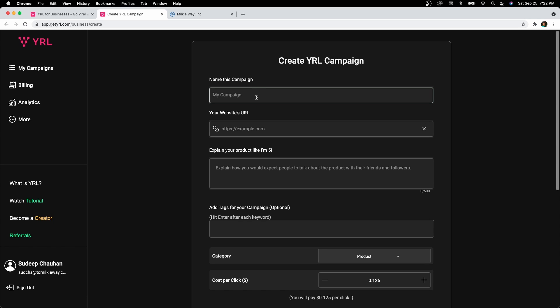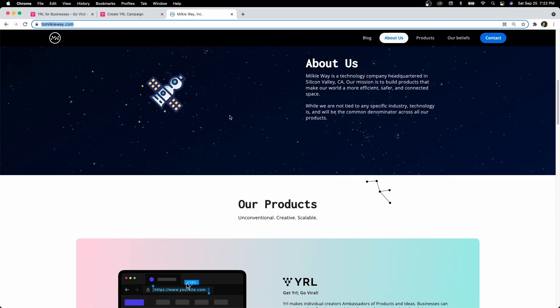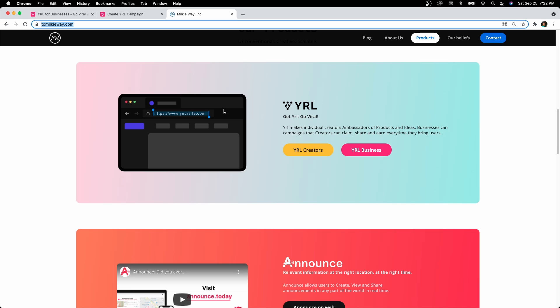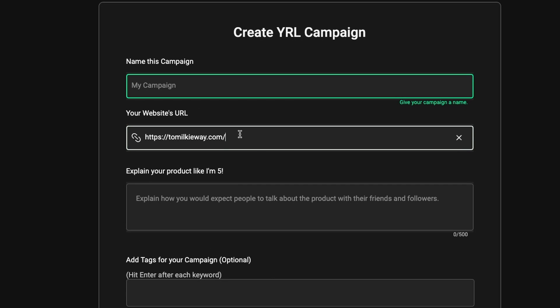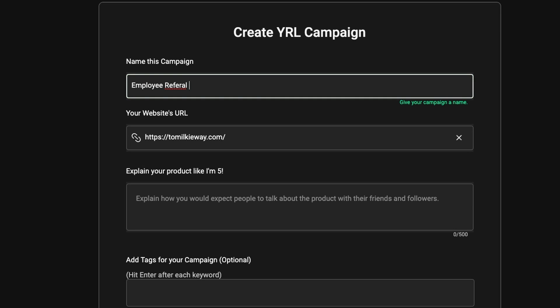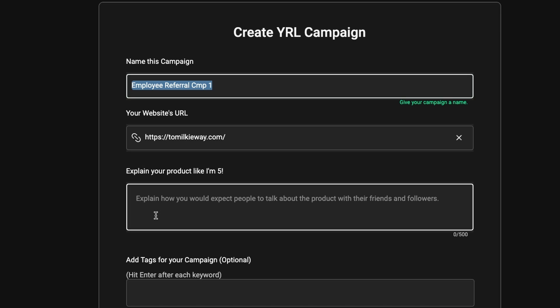Imagine I want to create a viral campaign for my employees at Milky Way — the parent company of Viral — and we want to pay referrers every time they share our business and someone clicks on Viral for Creators or Businesses. All I have to do is paste our website link here. I can call this 'Employee Referral Campaign'. This name is only visible to you, and it's important to name it properly because you may have more than one campaign at any point in time.